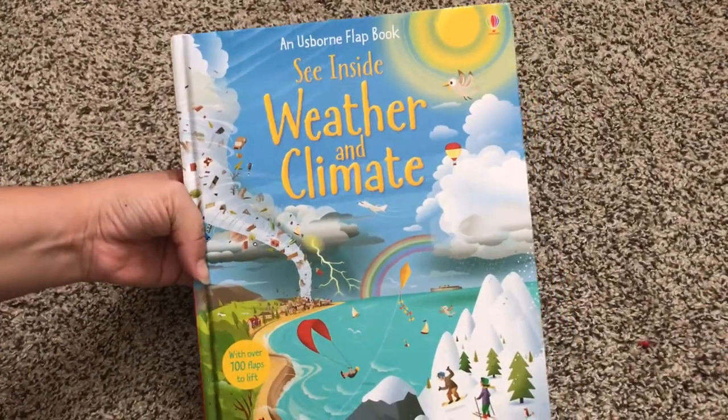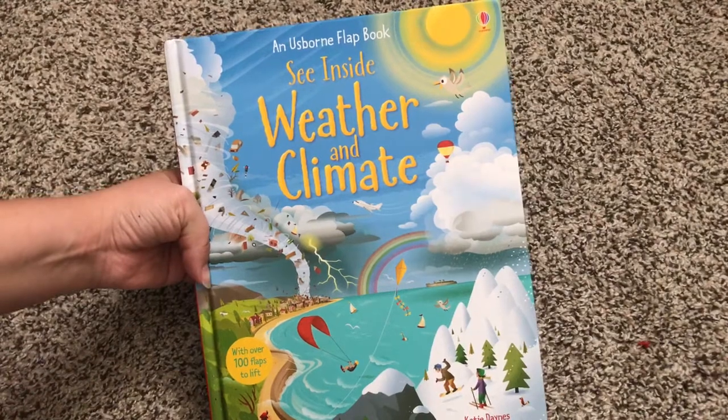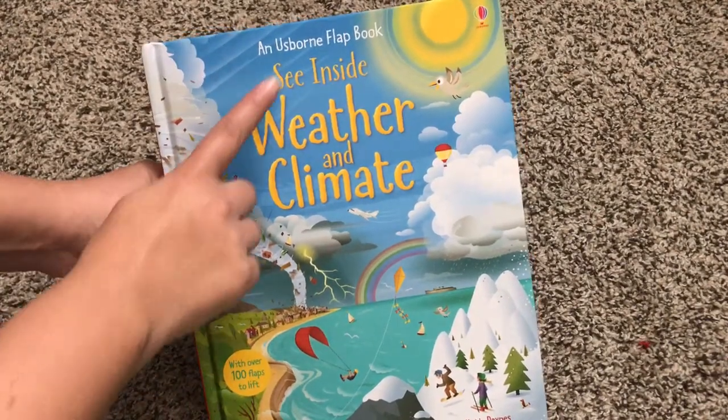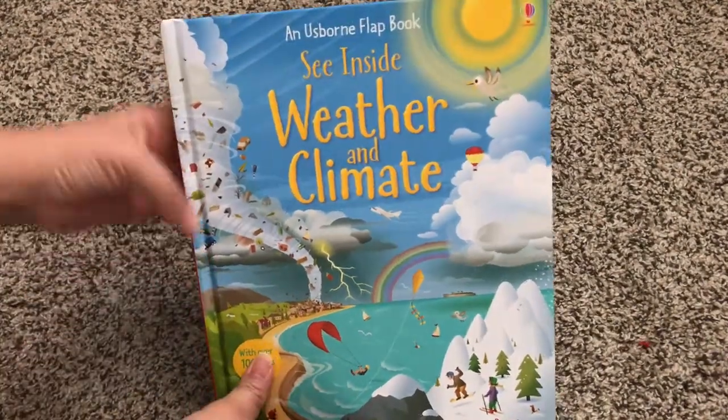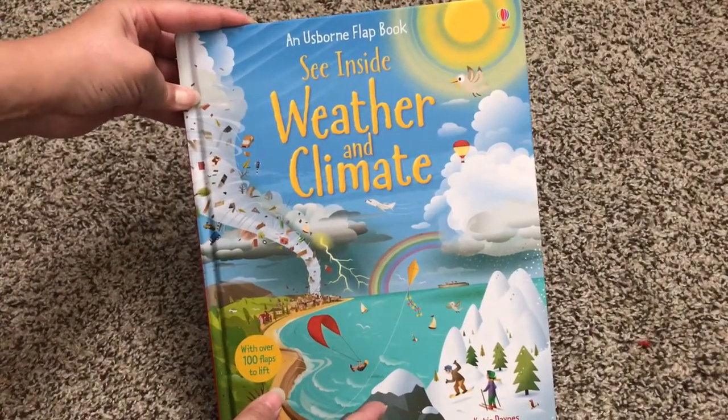Hello! Welcome to Usborne Books with Laura. This is See Inside Weather and Climate. It's part of our See Inside series, which is a lift the flap series for older kids, probably around ages 5 and up or so.